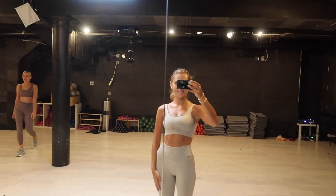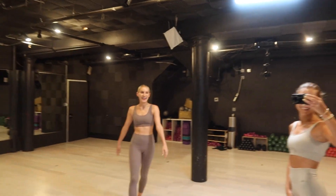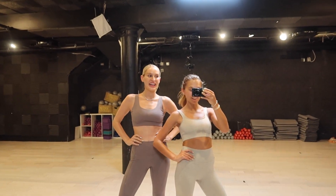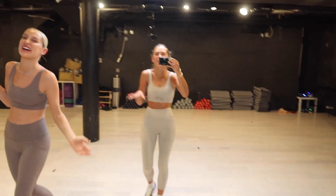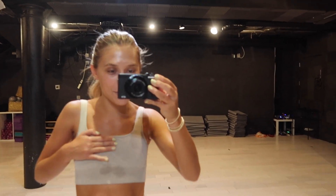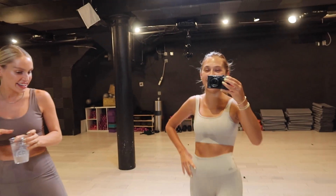These headphones are Master & Dynamic, if you're wondering. My friend Katie is here — she's going to introduce herself. We do this workout together, trying for once a week. We're doing a Sculpt Society workout — I'm already sweating just from walking here, so it's going to be great. I'll film some parts of it.